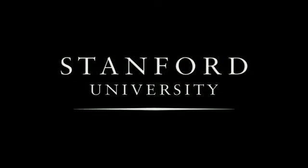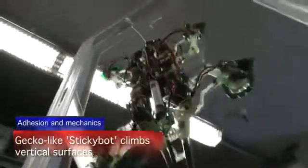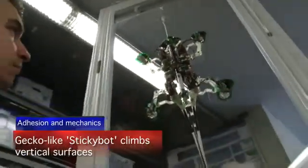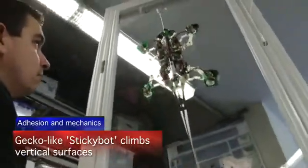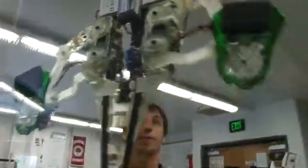Stanford University. It is a mix of biology, mechanics, and motion. At Stanford University, mechanical engineers have come up with a work in progress called the StickyBot.